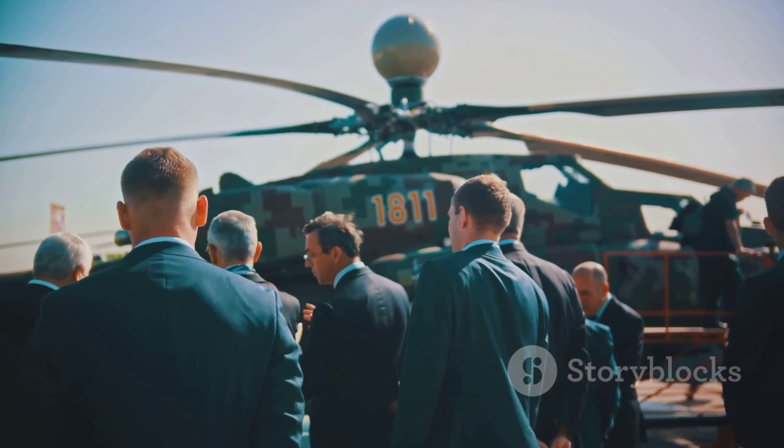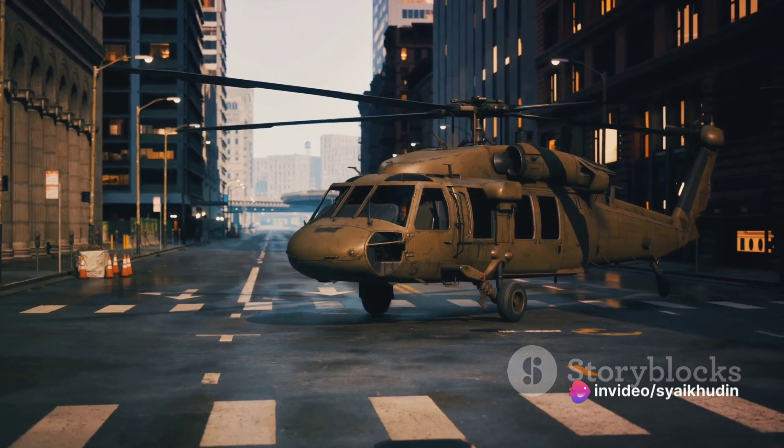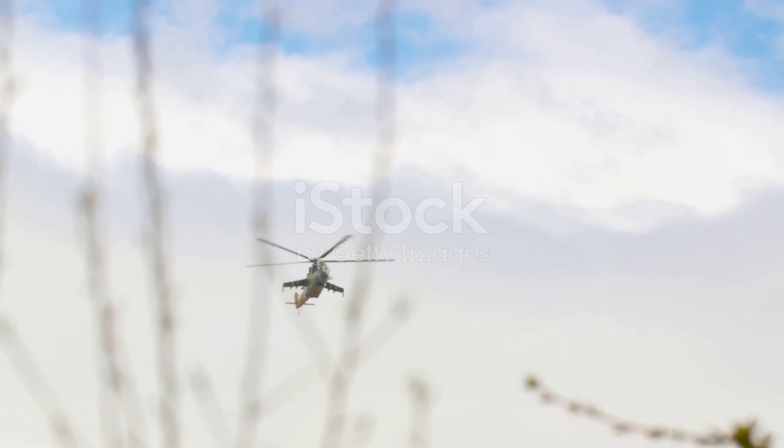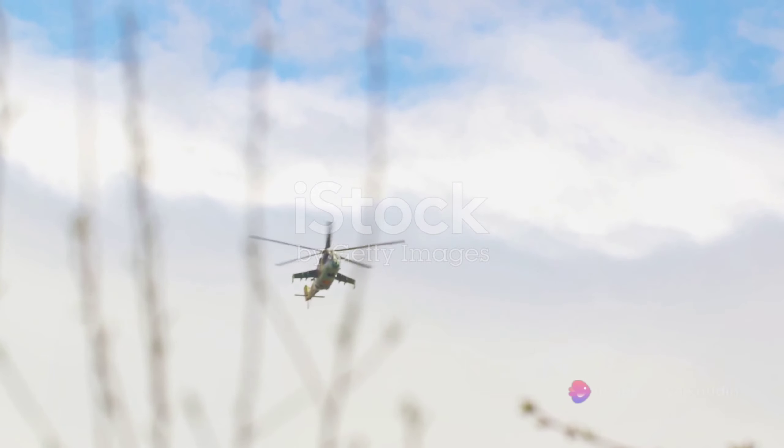Fast forward to World War II, and the helicopter began to take on a more militaristic role. The United States used the R-4 helicopter for rescue and reconnaissance missions. However, these early helicopters were slow, underpowered, and had limited carrying capacity.